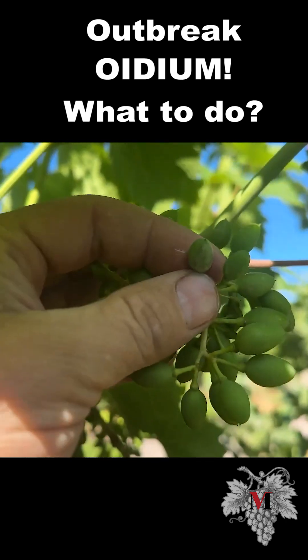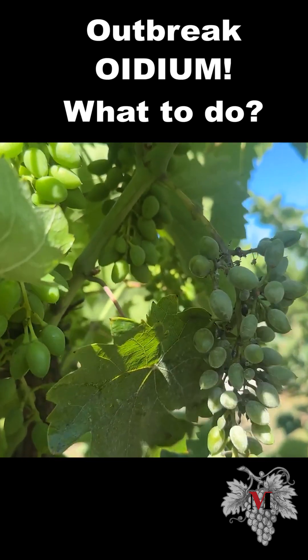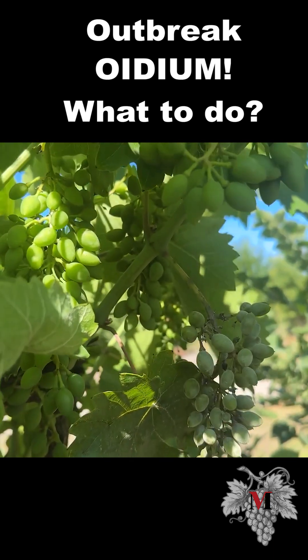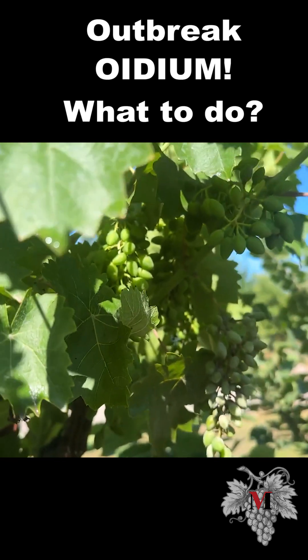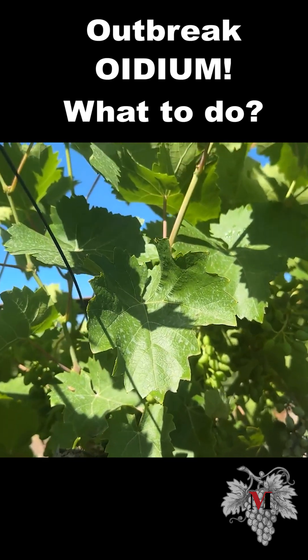Here, look. For the sake of an experiment — or rather, a proven drug — I took Revion at the rate of 12 to 14 milliliters per 10 liters of water, because it will be 30 to 36 degrees during the day. I went in and treated it with a hand sprayer. I'll see in a couple of days.